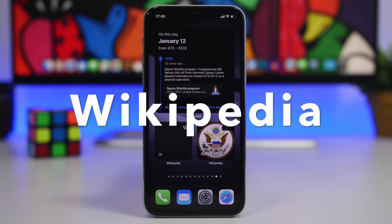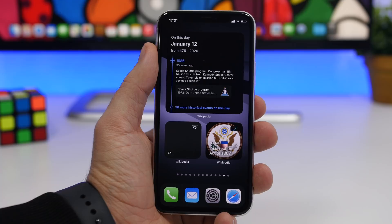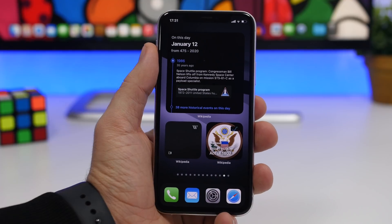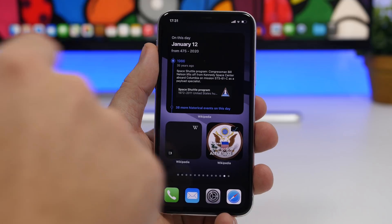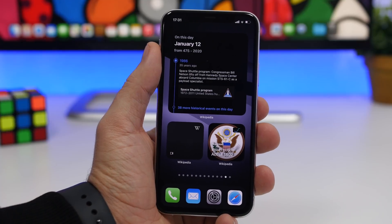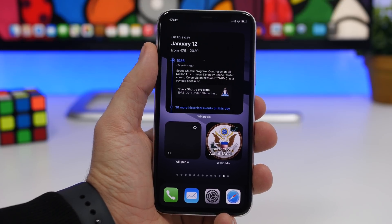Next up is Wikipedia, which offers quite a lot of different widgets and was one of the first bigger apps to update with iOS 14 home screen widgets. We have three different ones: one showing the most-read article, one showing featured pictures, and my favorite — 'On This Date' — which shows events that happened on the same calendar day in previous years. You can tap to go into the app and see all the other events from that day.